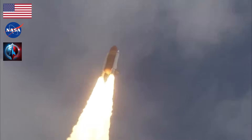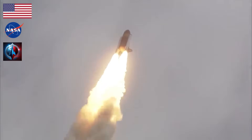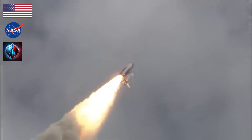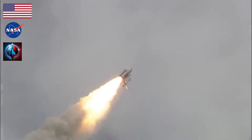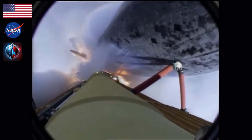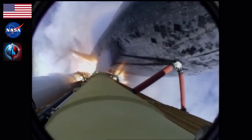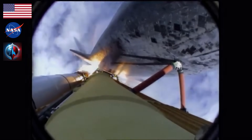24 seconds into the flight. Roll program complete. Atlantis now heads down, wings level, on the proper alignment for its 8.5-minute ride to orbit. 4.5 million pounds of hardware and humans taking aim on the International Space Station. 40 seconds into the flight. The three liquid fuel main engines throttling back to 72% of rated performance in the bucket, reducing stress on the shuttle as it goes transonic for the final time.